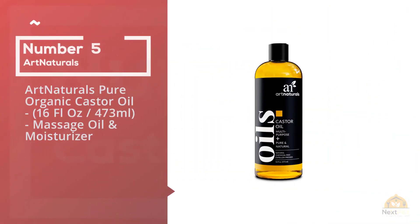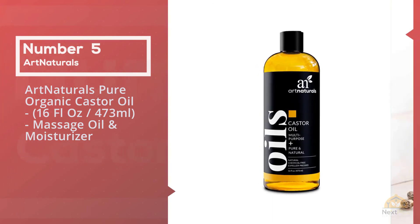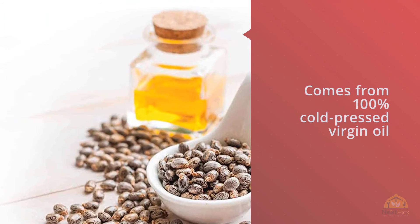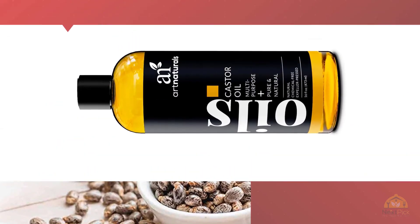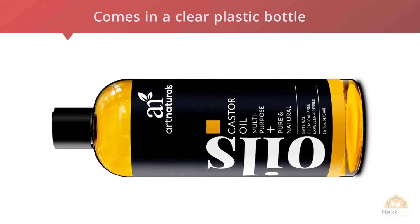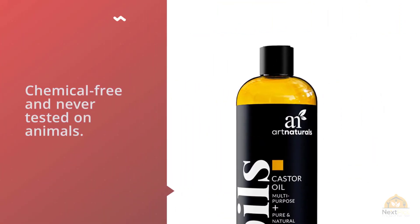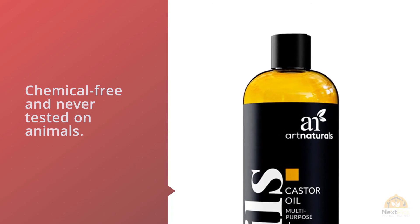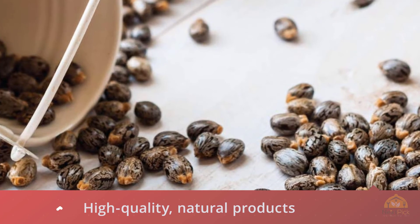Number five: Art Naturals pure organic castor oil, 16 fl oz (473 milliliters) — a massage oil and moisturizer. Art Naturals earns high praise as one of the leading names in castor oil, and it's well deserved. The company strictly adheres to its mission to produce all-natural products good for your hair and skin. The Art Naturals pure organic castor oil comes from 100% cold-pressed virgin oil directly sourced from Jamaica. The cold-pressing process means no parabens or other potentially harmful chemicals are used in extraction.